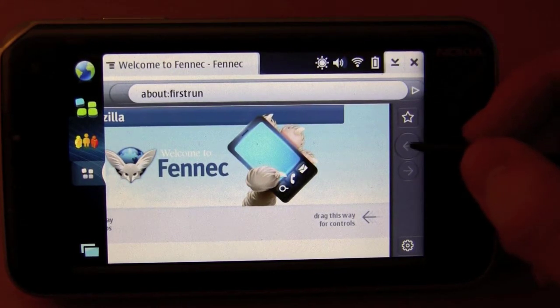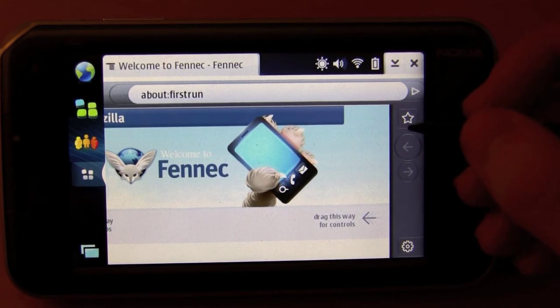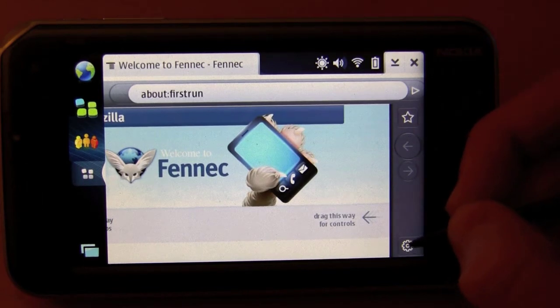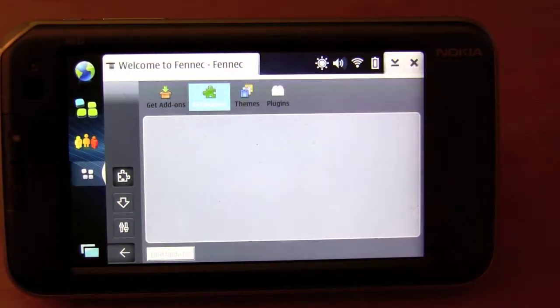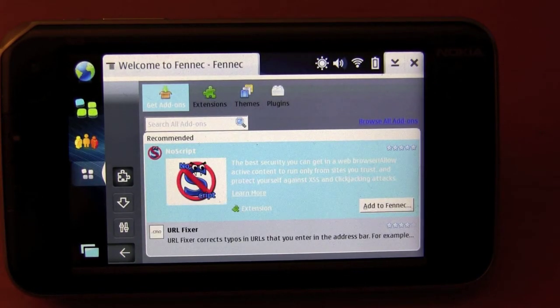Then you have your back and forward keys, as well as your favorite key, so you can favorite a page and it'll be illuminated. If you click it again, it'll become unilluminated, meaning it's no longer favorited. Over here you have your sort of options. What it's pulling up right now is your add-ons, because Fennec — just like Firefox — supports add-ons. Right now it only supports a few, like NoScript and URL Fixer, for instance.